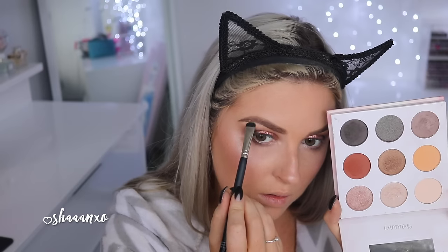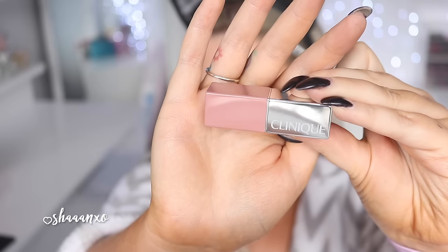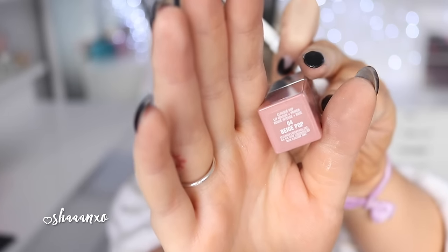I started with one highlighter but then decided I wanted something more metallic, so I went in with my Shade and Light palette again, using that middle top colour and applying it right on my cheekbones — it's so intense. I also put a little bit on my inner corners, then went back in with the matte colour and added a little more on my brow bone. For lips I'm using Pony by ColourPop as a lip liner, then the Beige Pop creamy matte lipstick by Clinique — such a beautiful colour. I'm just lining my lips first and then filling in with the Clinique lipstick.